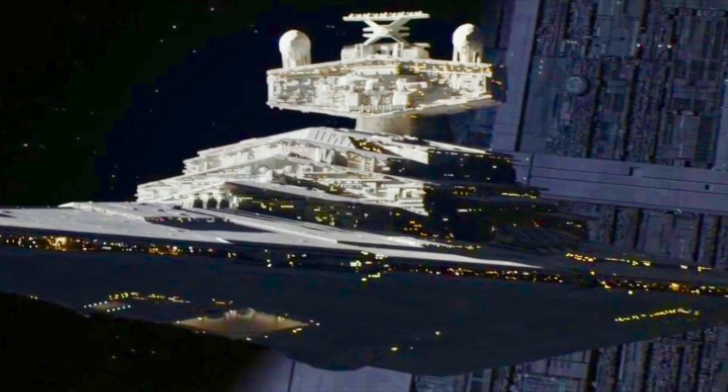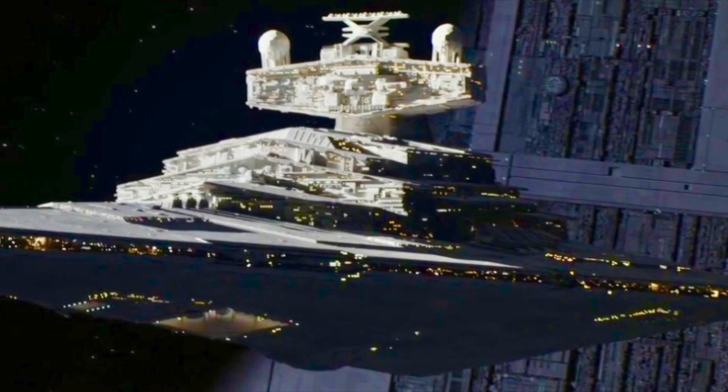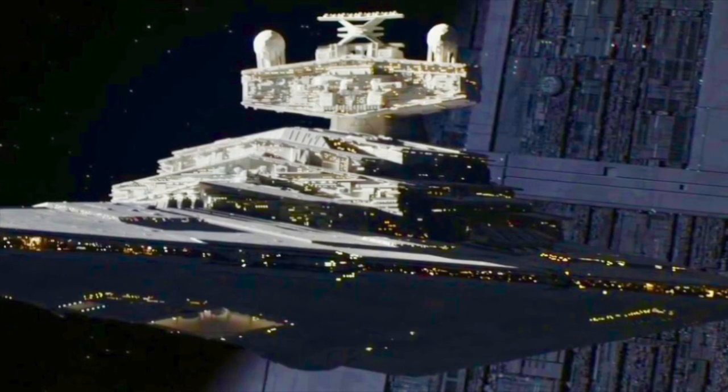They also carried a contingent of 9,700 stormtroopers. To support this total crew of almost fifty thousand, the Empire outfitted each Imperial One-class Star Destroyer with enough consumables to last for two years.